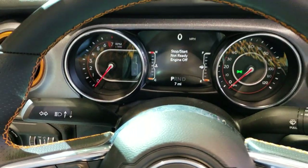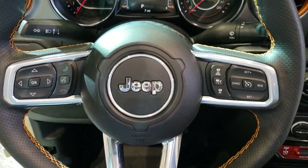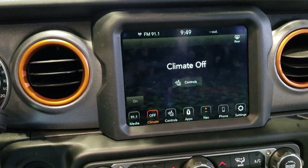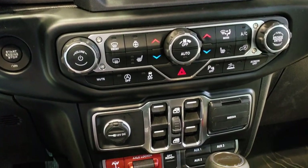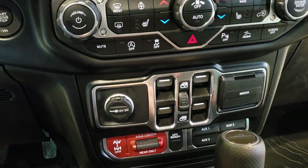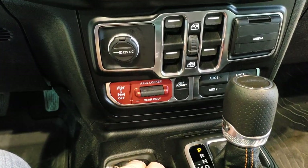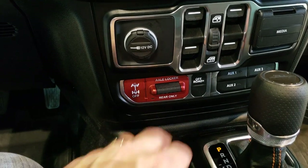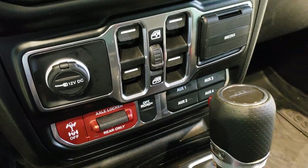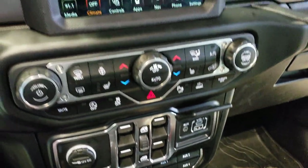You get the orange stitching on the steering wheel as well. This one does have adaptive cruise control, Bluetooth and information center controls, and the 8.4-inch touchscreen radio — they always load these up at the auto show, so it's going to have just about every option. It also has the axle lock and the off-road mode. You'll notice it doesn't have the sway bar disconnect, but it does have the axle locks and the 4-button auxiliary switches. You have the media center with USB and USB-C as well.